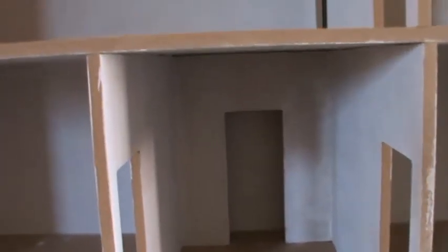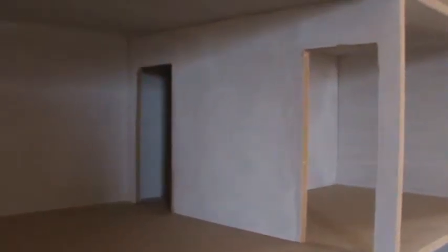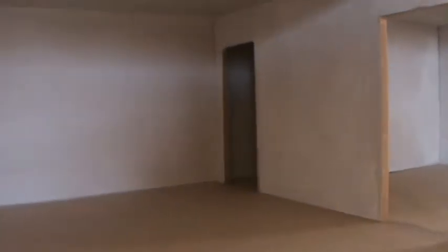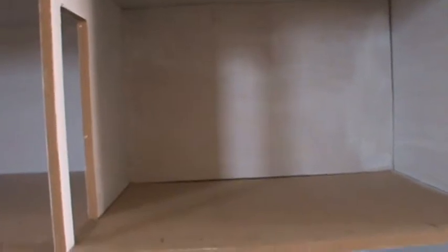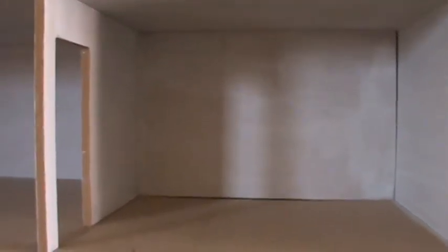Coming up the stairs at the back inside the house, you arrive on a landing which brings you through the back door into the drawing room. There are two doors on that wall to maintain Georgian symmetry, and the second door goes through to the smallest room in the house — the library. The library often went off the drawing room because it was where you would take people to show them your books or collections, or have a private conversation. This is very much the public part of the house at the front.